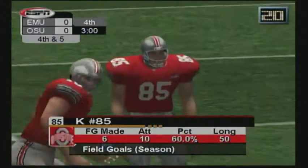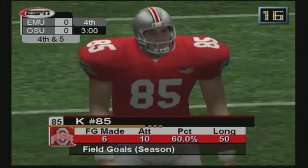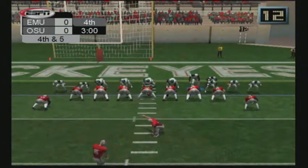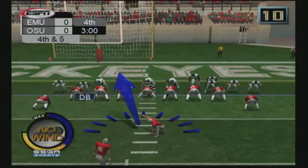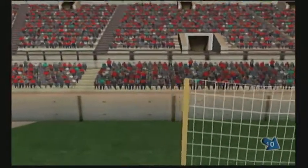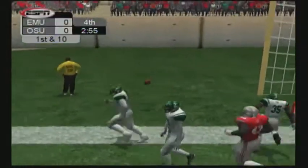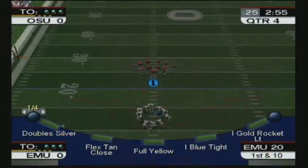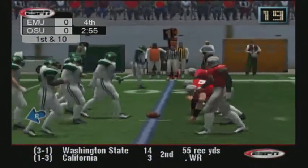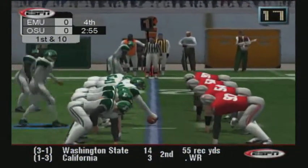Number 85 lines up for the field goal and can put his team in the lead here in the fourth. There's the kick — he missed it wide left. Oh, you can't miss those open kicks. He was close enough to bounce it off his head soccer-style and put it between the uprights.